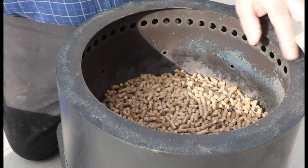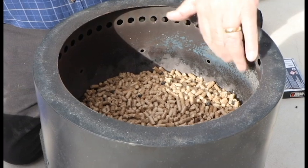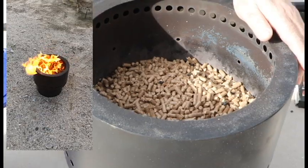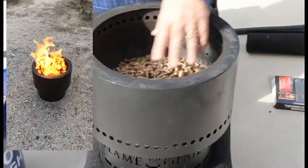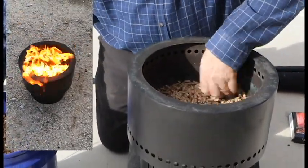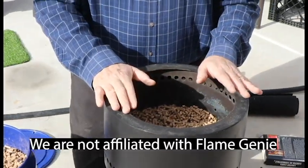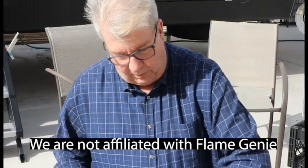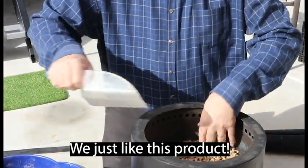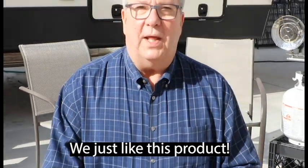Spread them out a little bit. The reason you fill only to those holes is that the heat as it rises causes a whirlwind effect inside the unit. This causes the heat to make sure the pellets burn thoroughly and completely — and you want that to happen because that's what gives you the low amount of ash residue. So if we were out camping, I'd fill this to those holes. It doesn't have to be exact or perfect — just don't go over them by much.